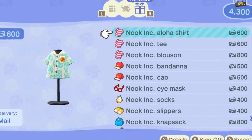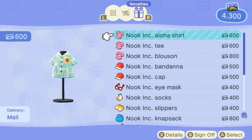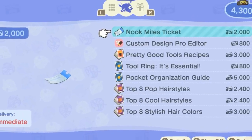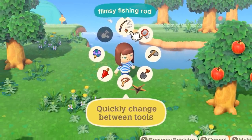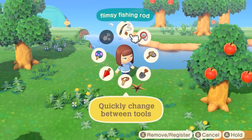Number forty-nine: earning Nook Miles can get you loads of great rewards and upgrades. Some examples include Nook Incorporated specific merchandise like shirts, hats, slippers, socks, and even a knapsack. There are even benefits like learning new hairstyles, pocket size upgrades, and extra stuff like the handy tool ring that gives you easier access to your tools.